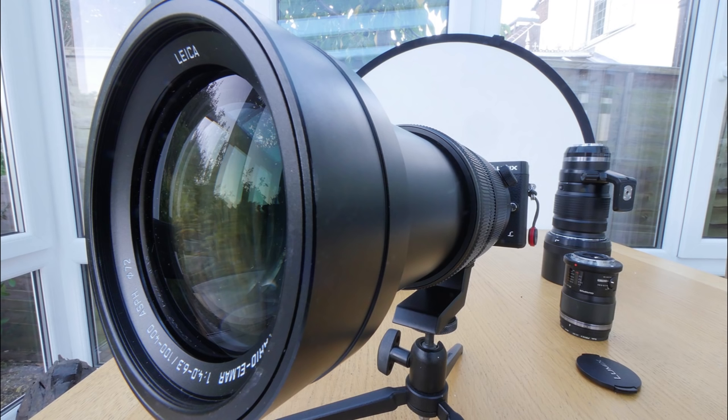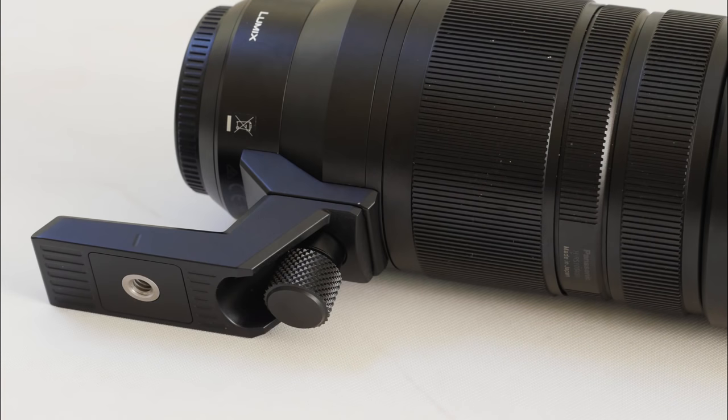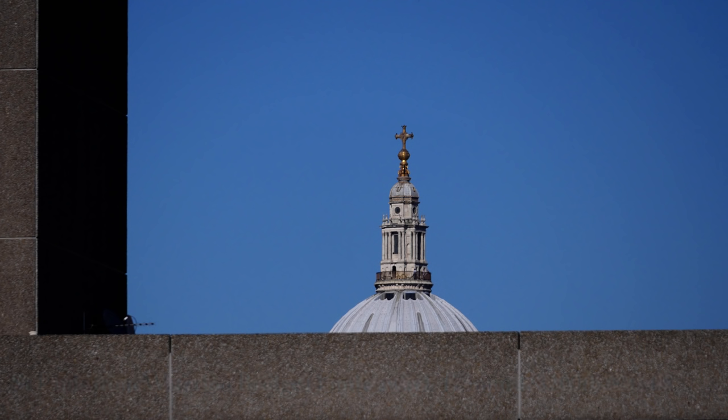Otherwise the lens is an object lesson in thoughtful design. The three switches are nicely to hand, and the focus and zoom rings are wide and grippy. With a lens this size, the barrel will often obstruct the tripod mount, so the tripod extension is welcome. It can be reversed for best balance with different Micro Four Thirds bodies, and provides rather a good steady grip for hand holding.